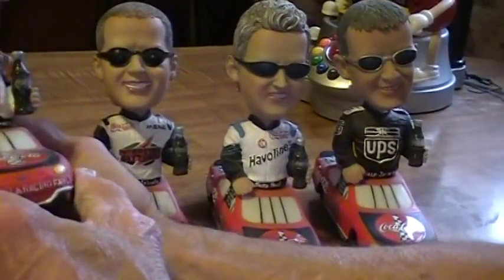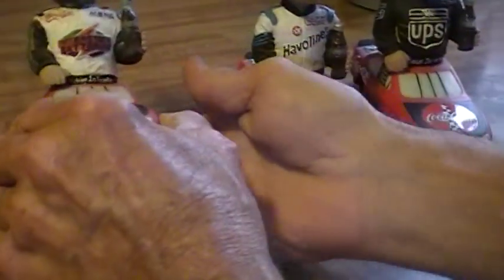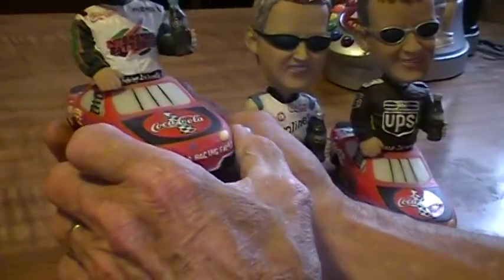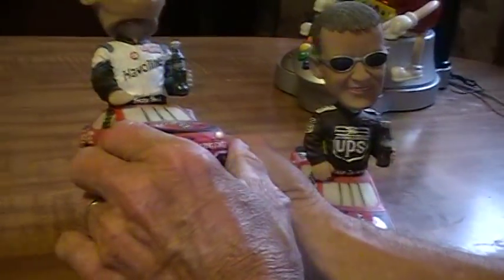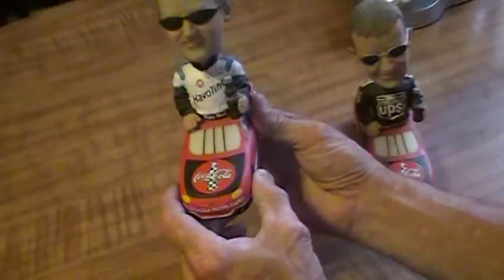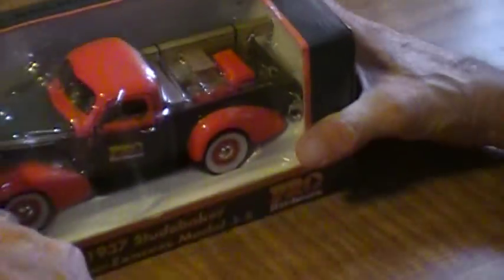We have some Coca-Cola bobble heads — very heavy. We have Tony Stewart right here, Bobby Labonte right here, all very collectible Coca-Cola NASCAR items. We have Ricky Rudd right here, and last but not least we have a Dale Jarrett bobble head. All these items here are $8 a piece — all the bobble heads $8 a piece.